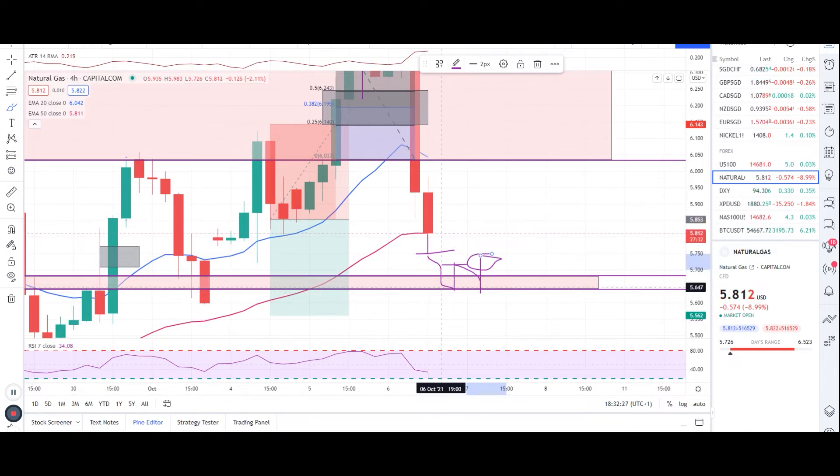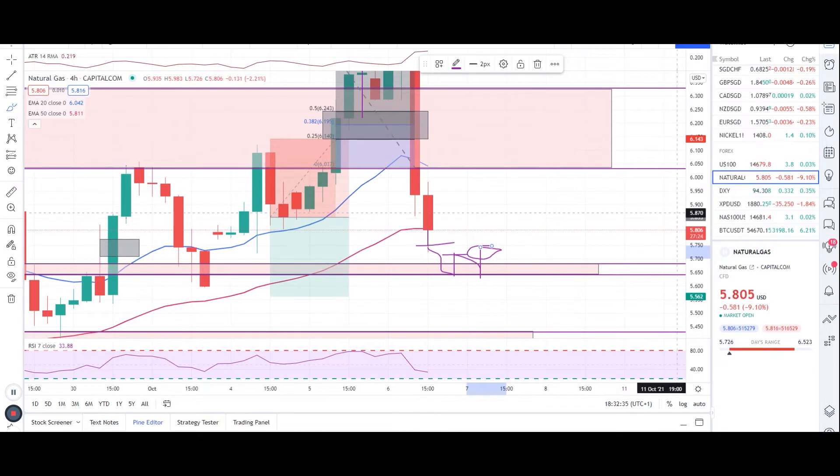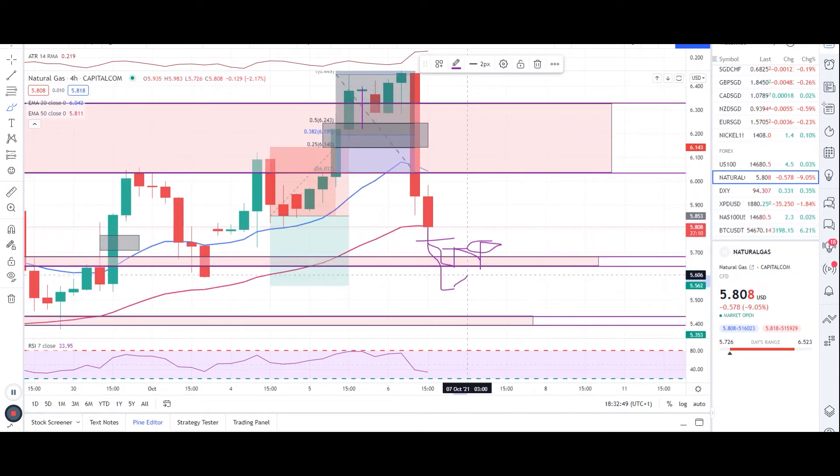We'll wait for the candlestick to at least come towards this level before we take another entry. The market is right in between, so I won't recommend taking any entries right now. Just wait for the level — wait for the market to hit this level.